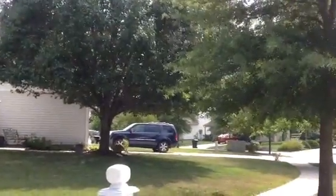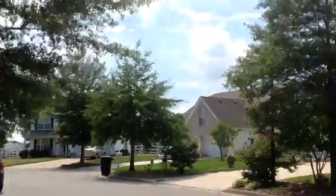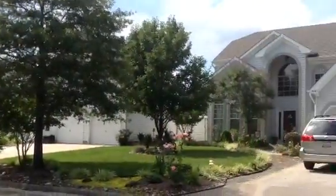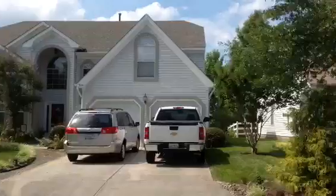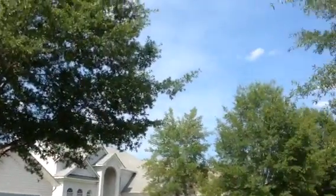It has a wonderful school system. This is a three-bedroom, two-and-a-half bath, quaint little neighborhood. You've got to want to be in this neighborhood — you have to enter through the gates.